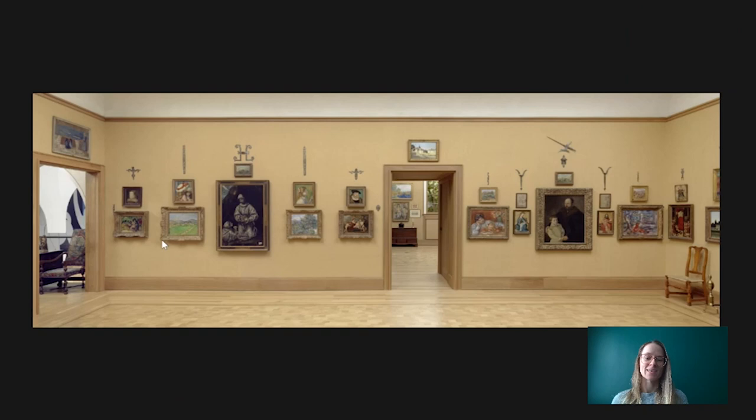Hi everybody! Welcome to Barnes Takeout, your daily serving of art. I'm Robin Quarin, Collections Research Coordinator at the Barnes Foundation. Today I'm going to talk about this portrait right here, this small portrait on the south wall of room 14.